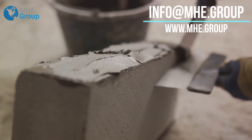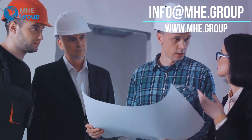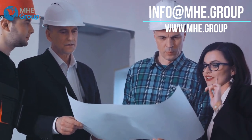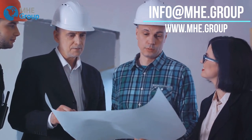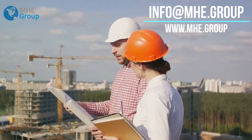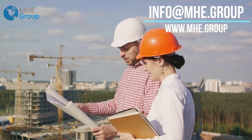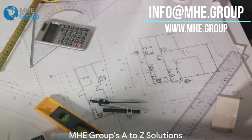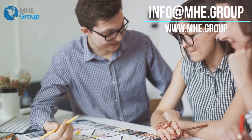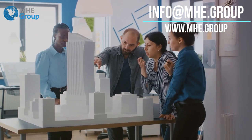Their team is comprised of experienced professionals who are passionate about what they do, and it shows in their work. From architects to engineers, each member brings a unique skill set to the table, all united by a common goal: to deliver the best possible A-to-Z AAC solutions to their clients. What really sets MHE Group apart is their holistic approach — they understand that each project is unique and requires a tailored solution. Therefore, they offer a range of services from design and engineering to project management, marketing, and sales. MHE Group provides a complete solution, and this comprehensive approach is what sets them apart in the AAC industry.